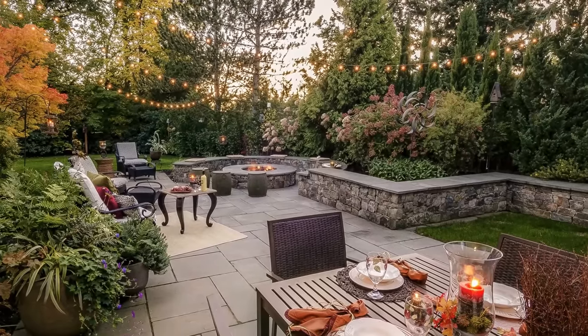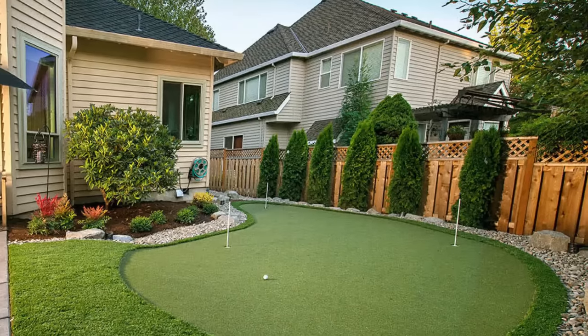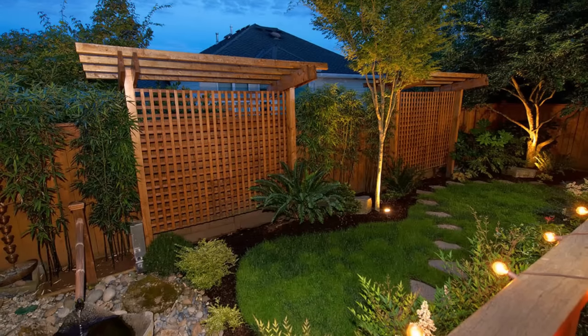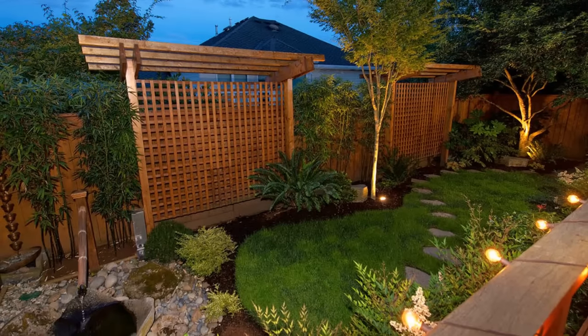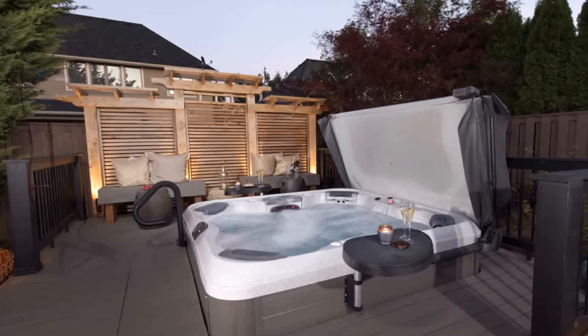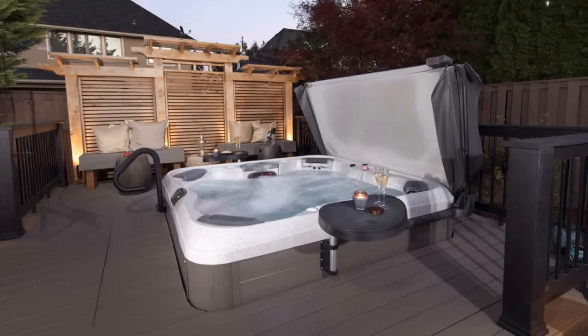Another idea for your backyard space is privacy screens or privacy in any form — it could be plants or shrubs. Many of us live in neighborhoods with windows looking right into our spaces, so it's really important to get that area private. Give yourself that private area, and it's really important to hinder the views from neighbors' windows to protect your little nook of the world.